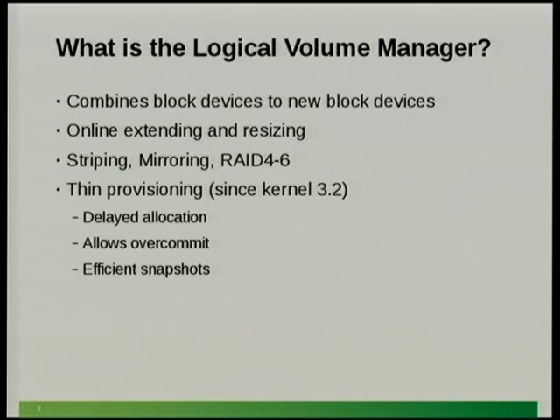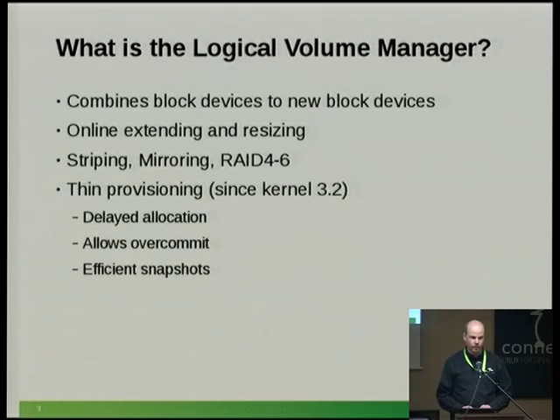The logical volume manager has been around for at least 15 years. With LVM, you can combine several block devices into a new block device — if you have five disks, you can create partitions on each and combine them into one large block device several terabytes in size. These block devices can be added, resized, and removed at runtime. The volume manager also supports striping, mirroring, and RAID 4 to 6.